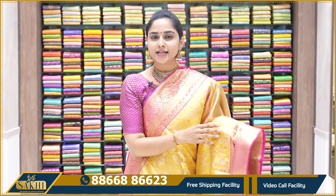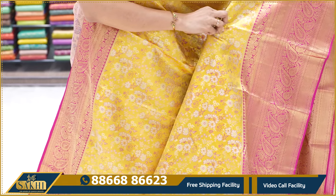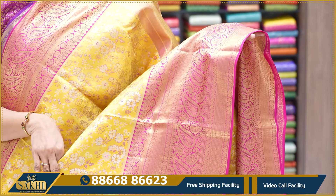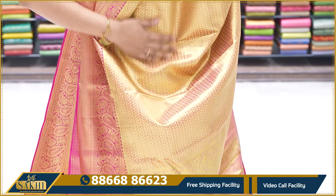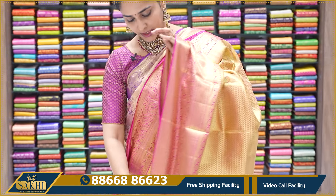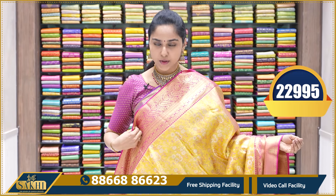You can also shop in the yellow zone and red zone. The yellow color is different from this one. The proper light yellow color has a gold border. The first one is gold tissue with a dark pink color border — it has really big borders. The price is ₹22,995.